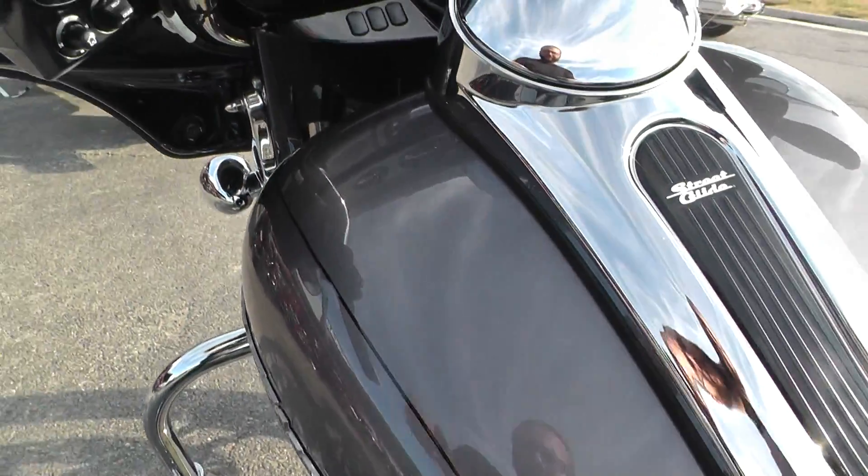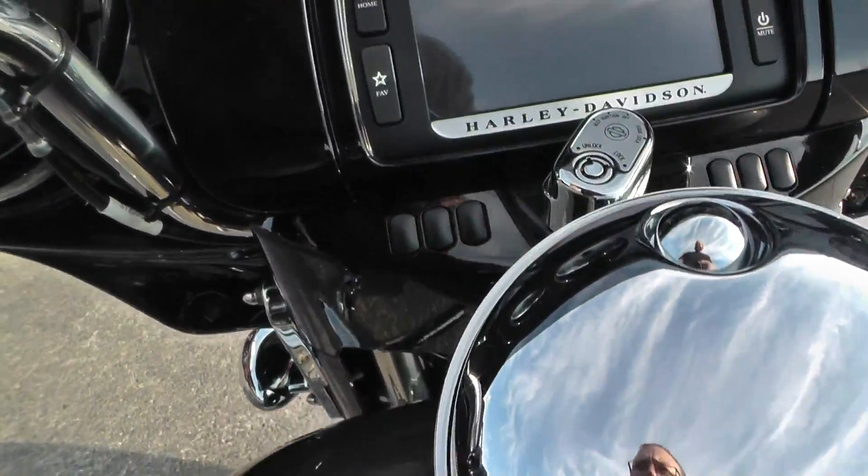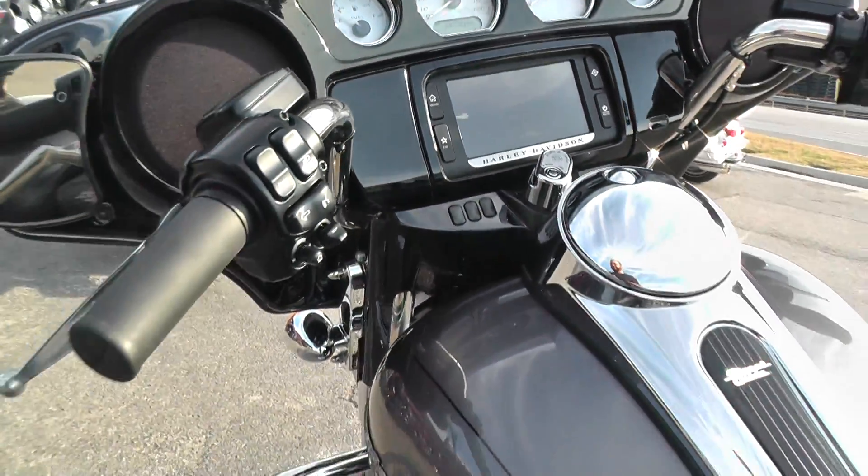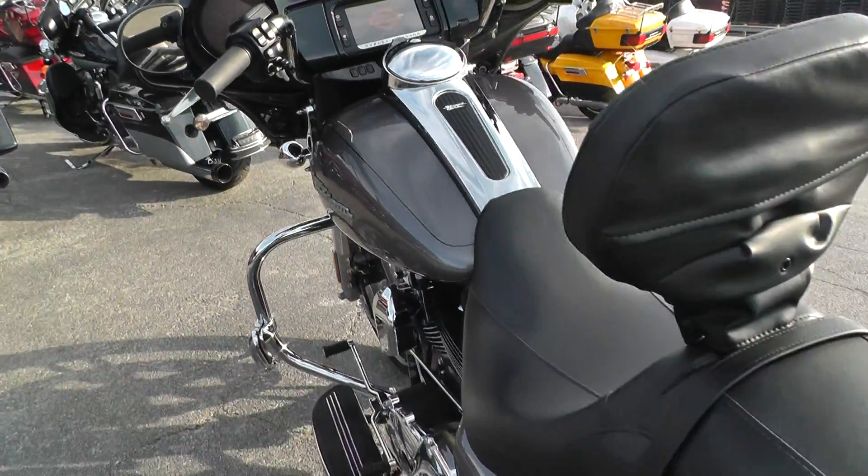I wanted to say it had relatively low miles — 2,943 miles. So it's still basically a brand new motorcycle and it's two years old.